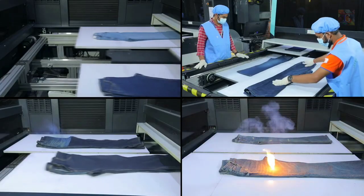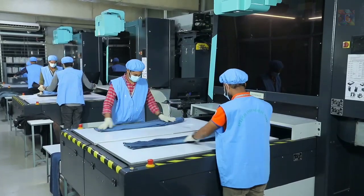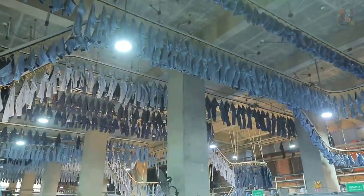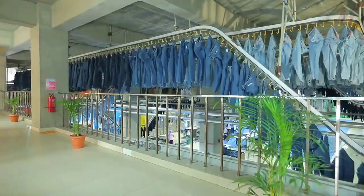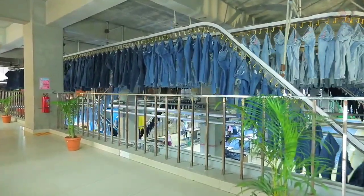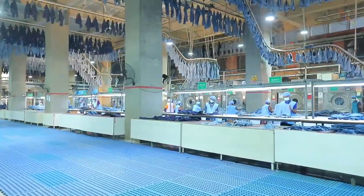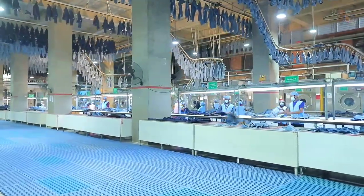Dry processing such as eco-sustainable laser technology is used, which is capable of performing several processes efficiently. Furthermore, the washing plant reuses the heat in the atmosphere generated through the usage of the machinery to dry the apparel using its natural drying hanger system that is vital for reducing energy consumption.